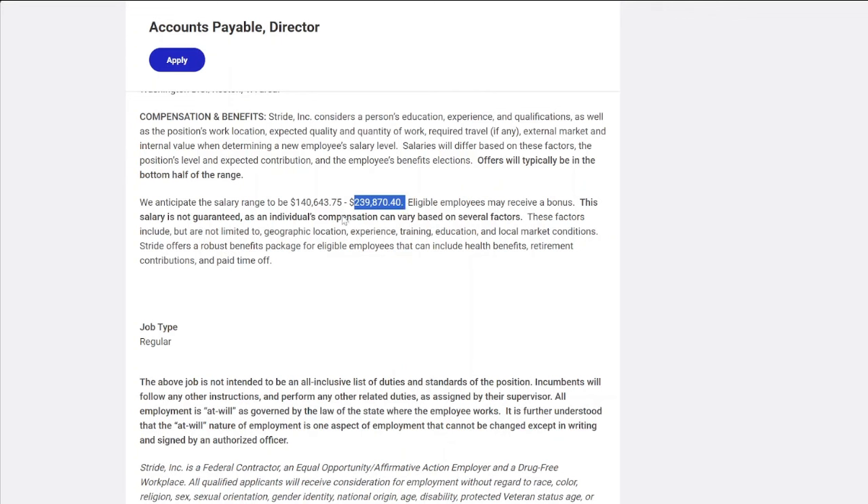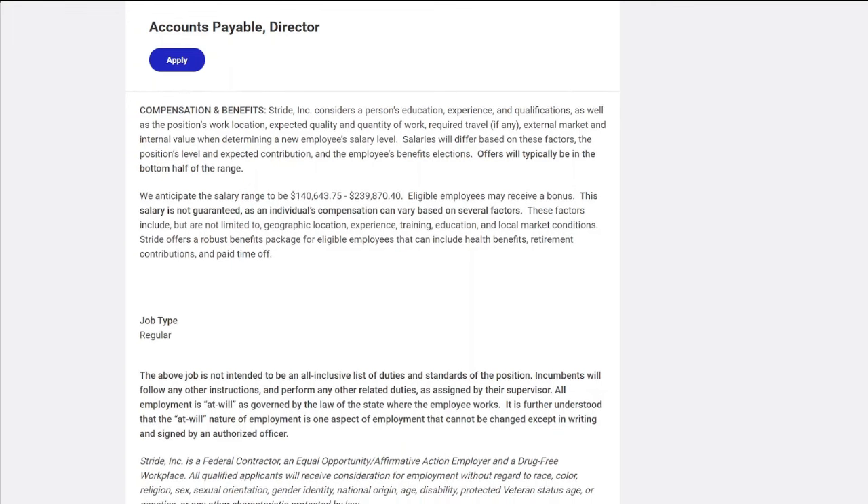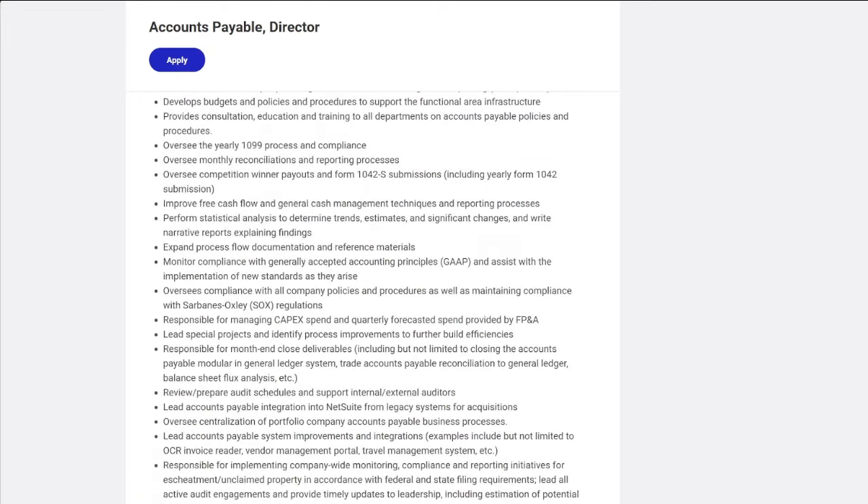The pay for this role is $239,870. This is a great opportunity for those with the required experience and degree. If you have experience in education, finances, and managing money, this is the role for you.